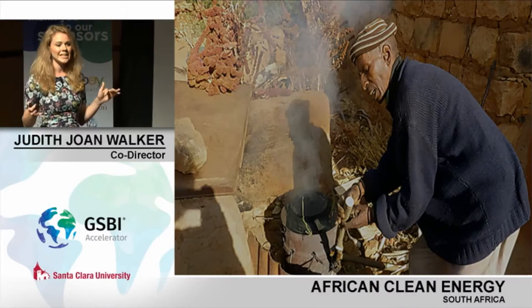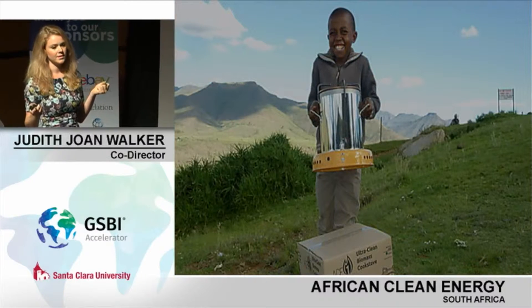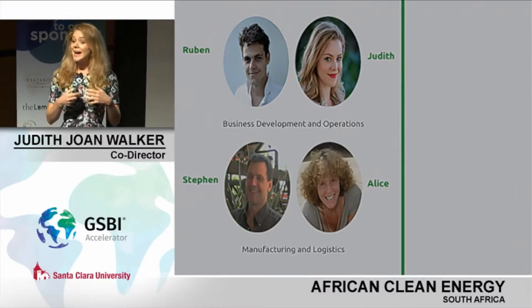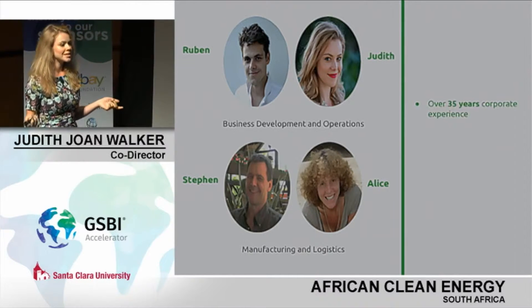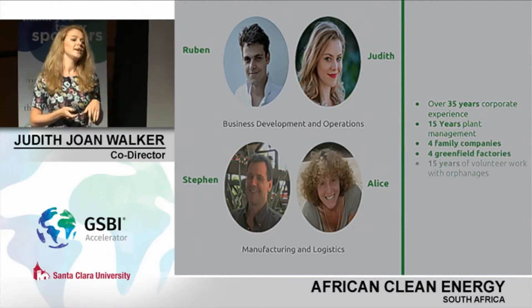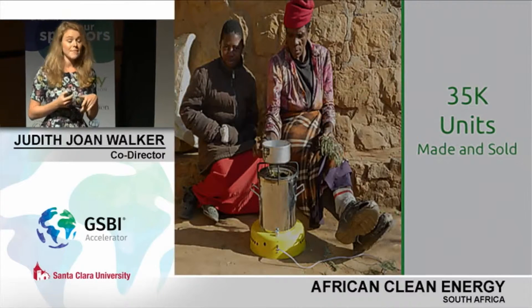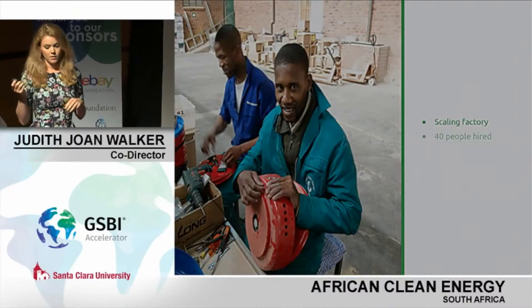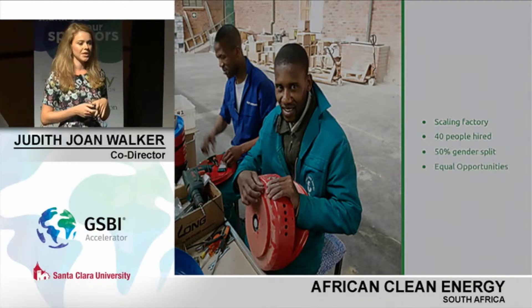We're solving multiple problems with a multifunctional tool, taking what is a daily misery and ensuring a happy and healthy future generation. On the subject of generations — most people say their team feels like family; my team is my family. Between us, we have 35 years of corporate experience, 15 years of plant management, four family companies, four greenfield factories, and many years of volunteering and working with poorer communities. We've already made and sold 35,000 units and are scaling our factory. We've hired 40 people locally with about a 50% gender split, and we're an award-winning equal opportunities hirer.